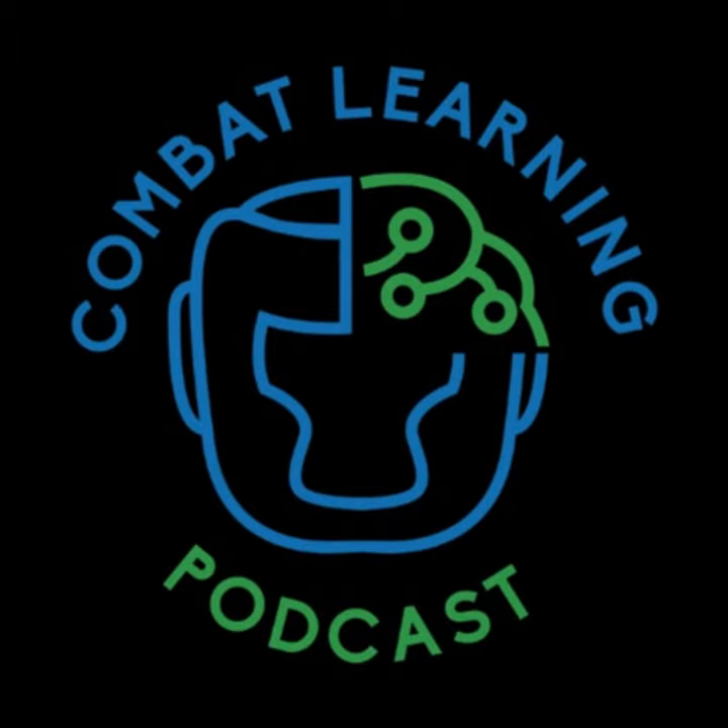Welcome to the Combat Learning Podcast. I'm your host Josh Peacock. Go to combatlearning.com/newsletter to get subscribed to updates on the podcast and training resources. To say thanks, I'll give you my transfer cheat sheet — a simple list of do's and don'ts for how to design your practice activities for maximum effectiveness. If you've ever wondered if your training methods will transfer to competition or self-defense, this cheat sheet is for you. I'll also send you my ebook, Introduction to Motor Learning for Martial Arts.